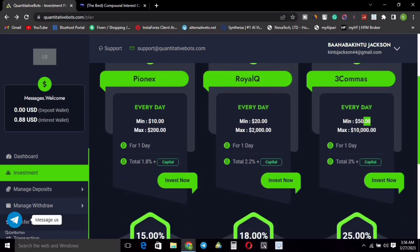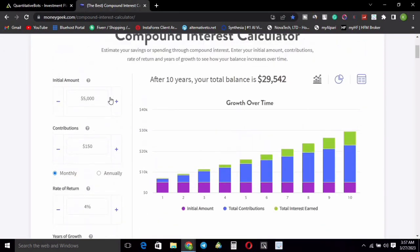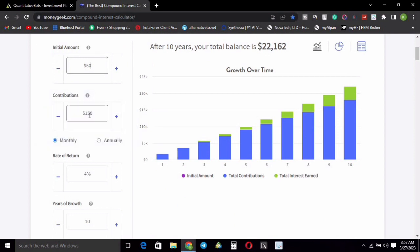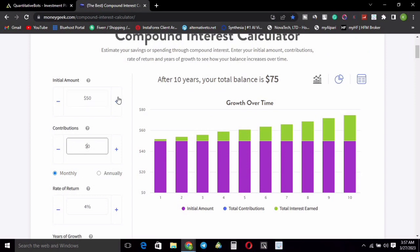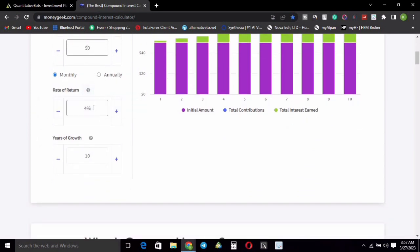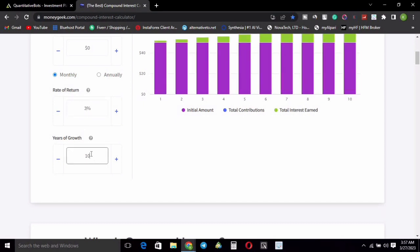Let me go back to the plans and show you how much you can make with each plan. I like the 3Commas bot because it gives the highest percentage returns every day. The minimum you can invest with this bot is 50 dollars, while the minimum on the Pionex bot is 10 dollars with 1.8% return. Let's assume you start investing with 50 dollars with zero recurring contributions, and you get 3% returns with 3Commas.